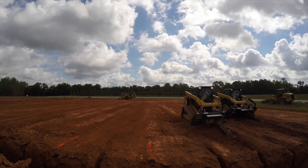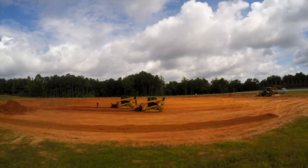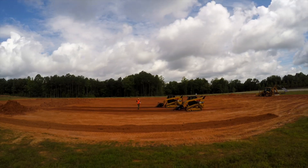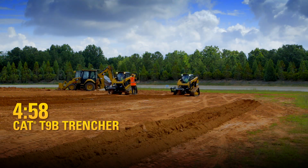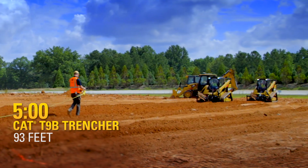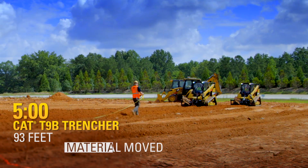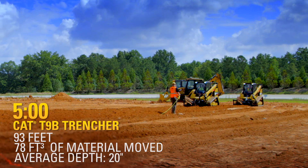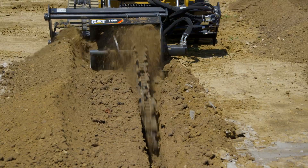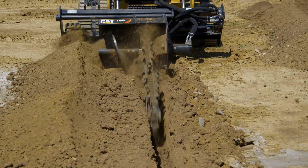Optional crummer arms are available for all CAT Trencher models, which can be used to back drag after the trencher chains to ensure a flat bottom for utilities. As the T9B comes to the 5-minute mark, it has gotten 93 feet across the field. The standard flow hydraulics, with 42 hydraulic horsepower, moved 78 cubic feet of material with an average depth of 20 inches.